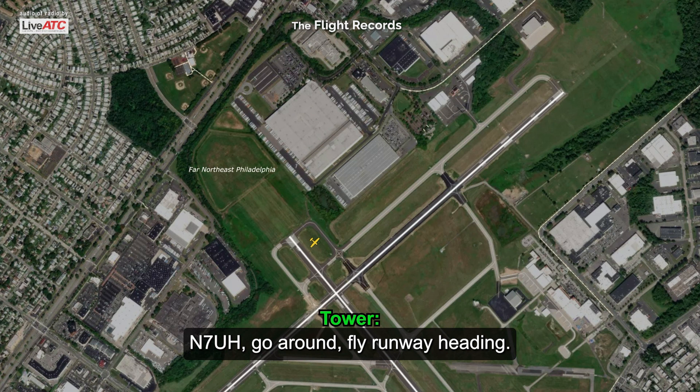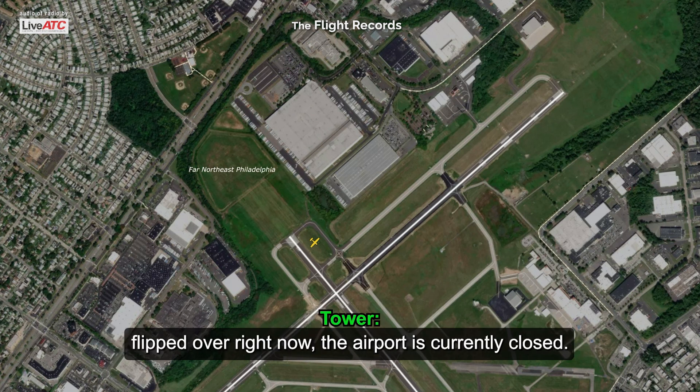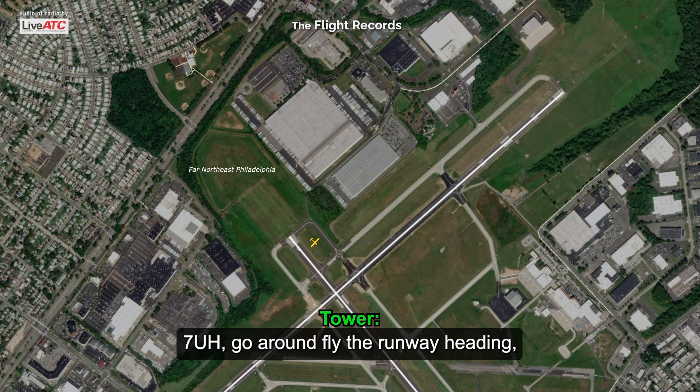Number 7, Uniform Hotel, go around, fly runway heading. We just had an aircraft laying in a row off the runway — they are flipped over right now. The airport is currently closed. 7U Hotel, go around, fly runway heading, stand by for further instructions.